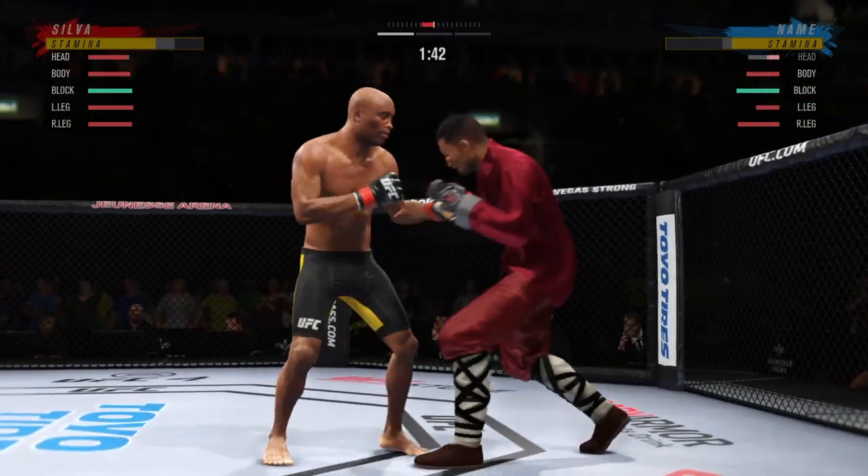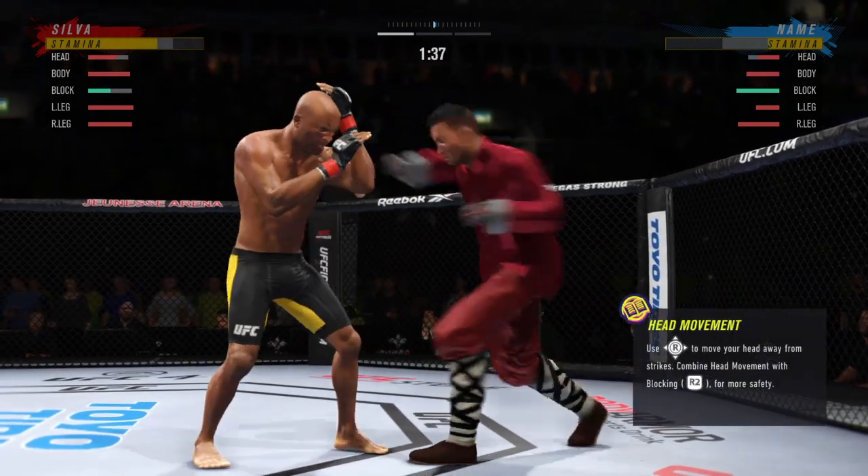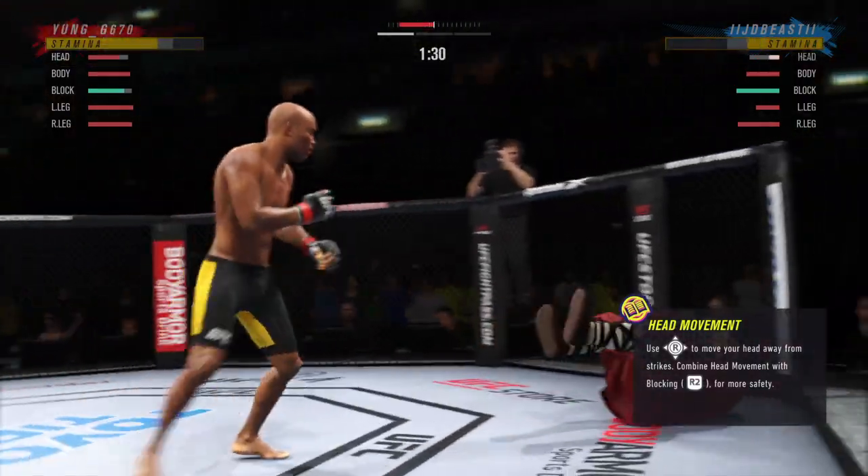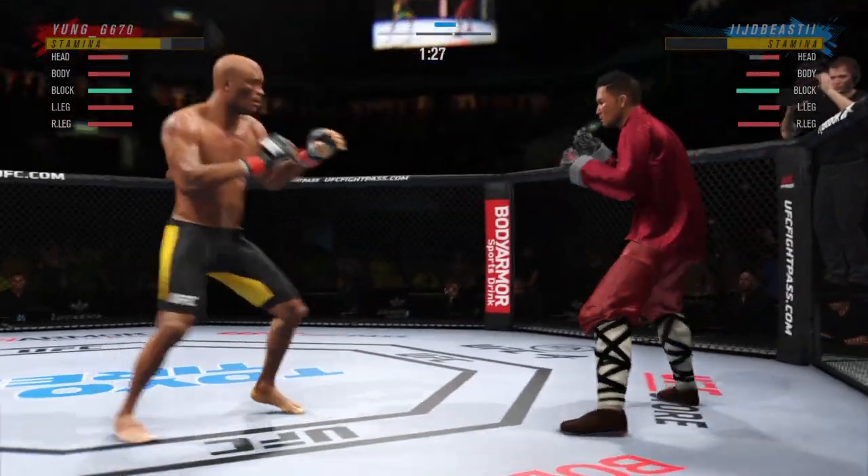Both of these guys going all out — high action fight here. Big right hand. Dude's hurt. Go get him. Back to the feet.